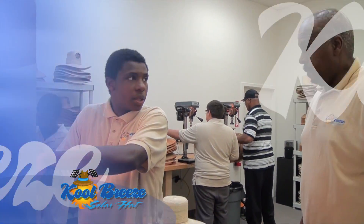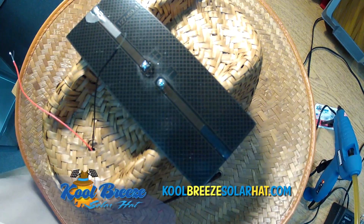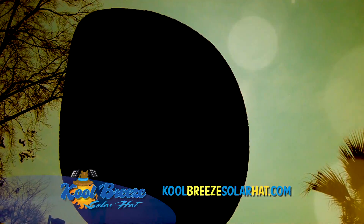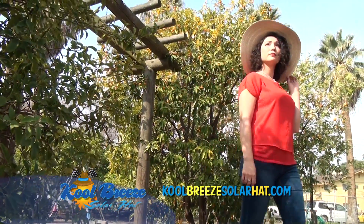Engineer contractor Nellon had enough and wondered if a scaled-down version of solar panels might work on a more personal level. It did. It really cooled you down. If you're out in the sun at any time, for any period of time, it's a must.